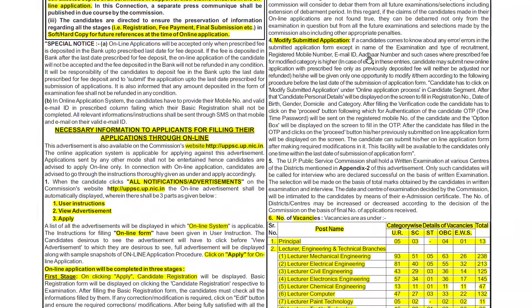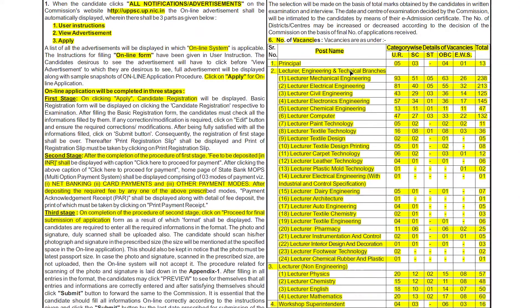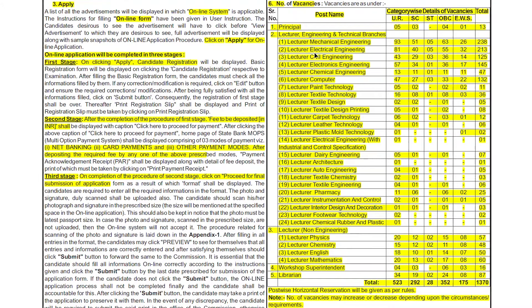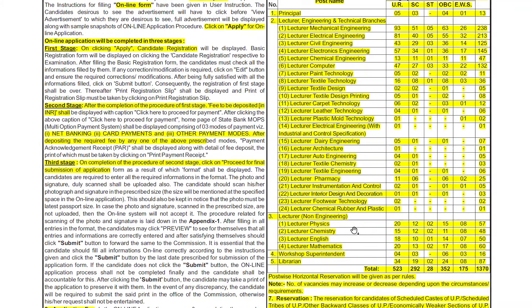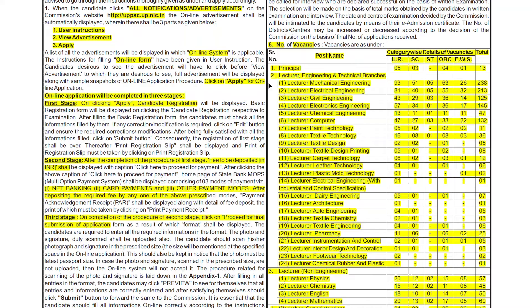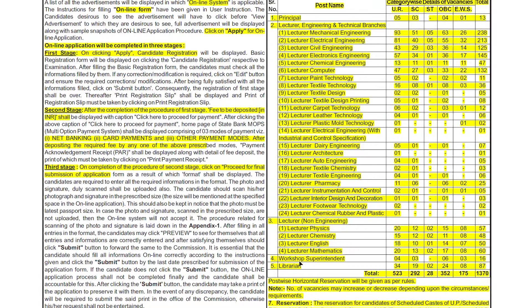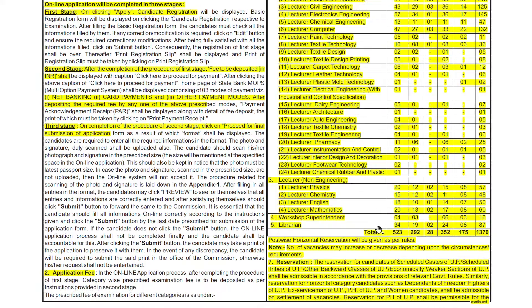Now we will see the number of vacancies. There are a lot of vacancies — for Principal there are 13 vacancies, and for Lecturer in Engineering/Technology and Technical branches there are many more. The total number of vacancies is 1,370. UPPSC is recruiting for Lecturer, Principal, non-engineering Lecturer in Physics, Chemistry, English, Mathematics, Workshop Superintendent, Librarian, and more.